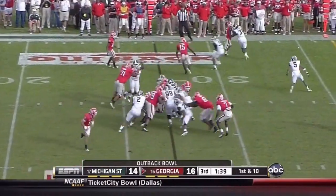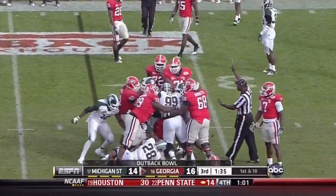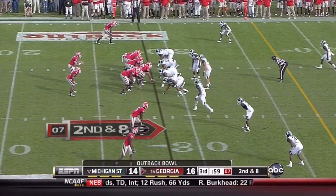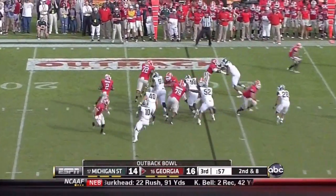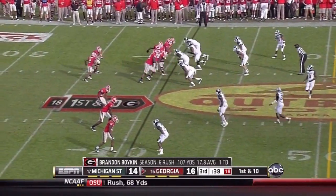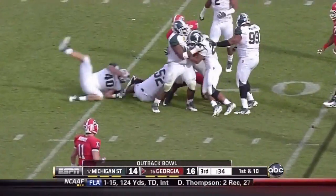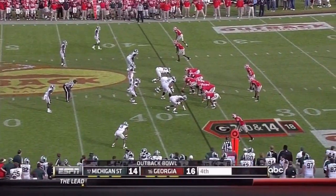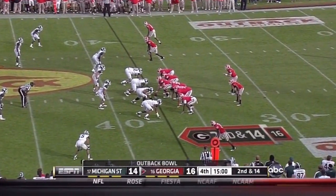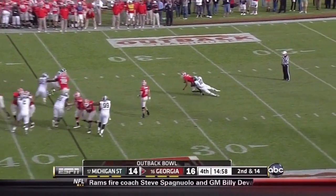Not taking away from the ball's accomplishment, but the rules of counting have changed significantly in college football. They have not run the ball effectively against Michigan State today. Try to do it with Brandon Boykin. In about an hour, fourth quarter begins here — good game, two-point game, second and 14 for Georgia.